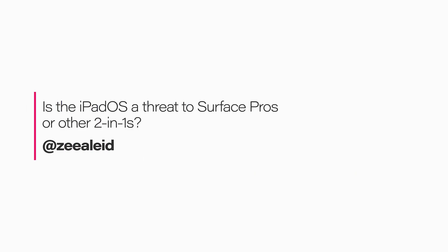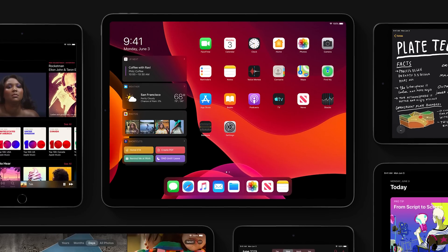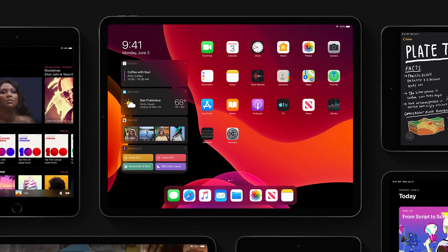Is iPadOS a threat to Surface Pros or other two-in-ones? Apple had a bunch of announcements recently including iOS 13 and iPadOS, which is coming out soon — you can download the beta, though it's only for developers. Some of you will quickly point out that the Surface Pro running full Windows 10 will always be more powerful than iPadOS or the iPad. While I can agree with that for some users, for average consumers looking at both devices, the choice becomes much more difficult with iPadOS.